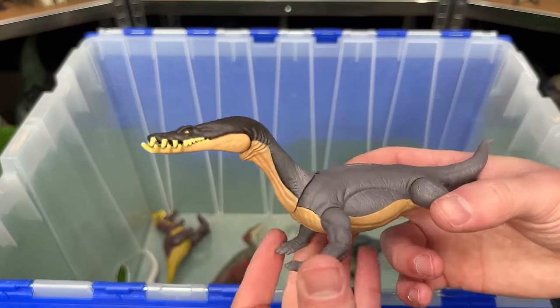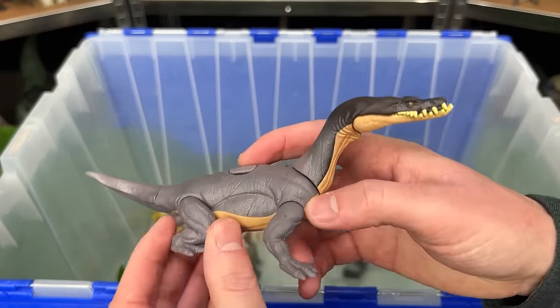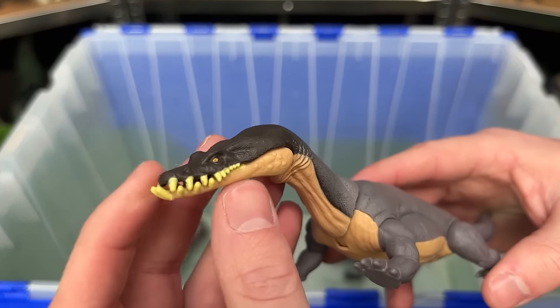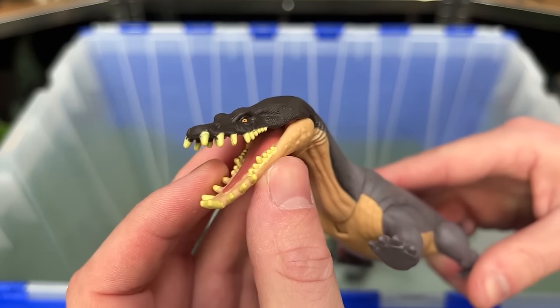Next up for the new figures, I've got a Nodosaurus dinosaur. This is a pretty long and short dinosaur, but it's got some gnarly teeth. Check that out.